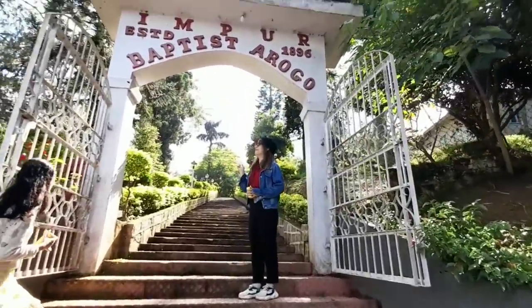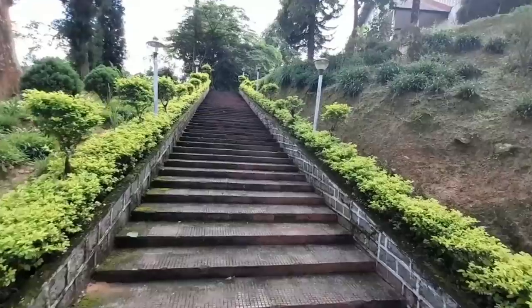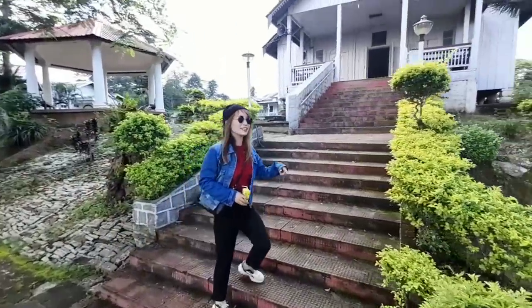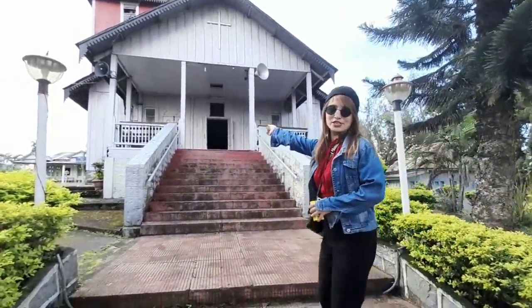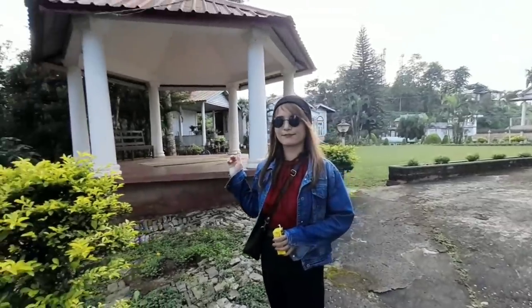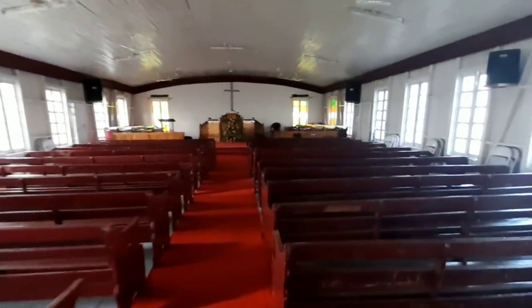The church here at Impur was built by Dr. Clark. This is the church. As you can see, the surroundings are very clean. This is inside the church — look at the roof. It's very old but very beautiful and very clean also.